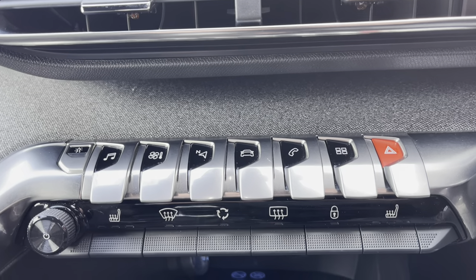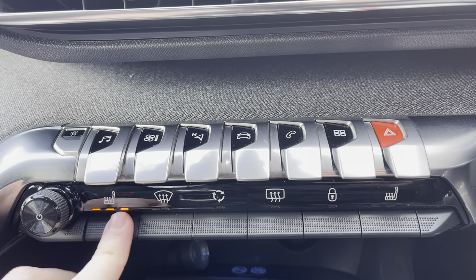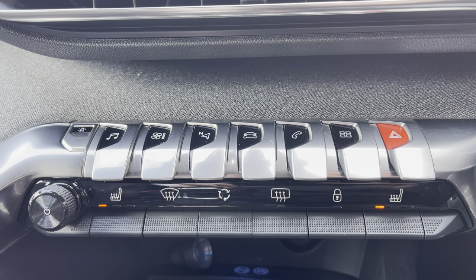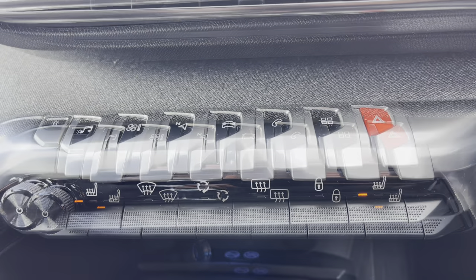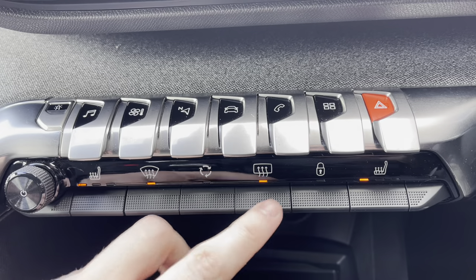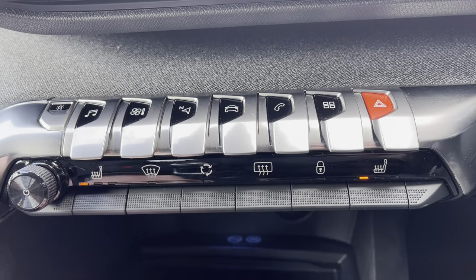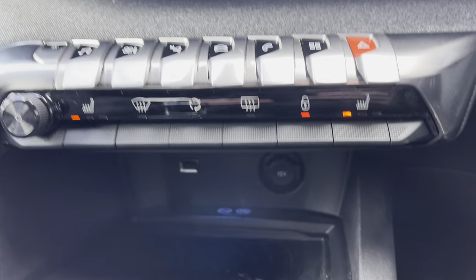Just below this point we have the ability to activate the heated seats for both the passenger and the driver, which is perfect for your lower back support. You can also de-mist the front and rear windows from this point, which is very handy for those cold winter mornings, and you are also able to lock all the exterior doors around the car, which is ideal for added security.